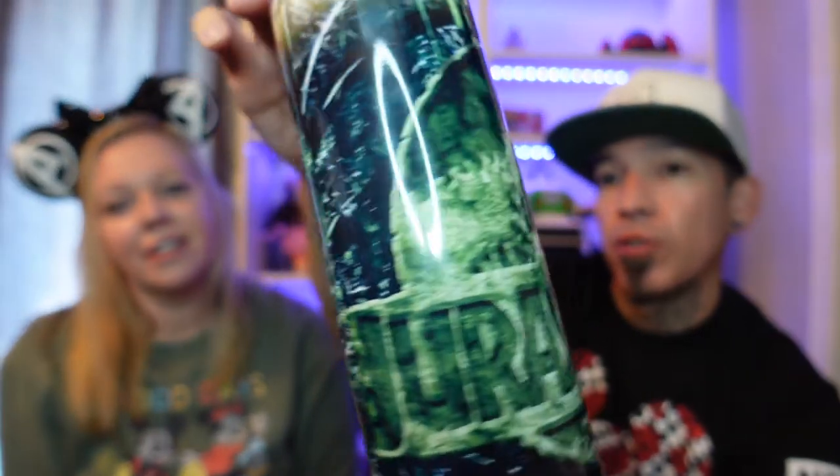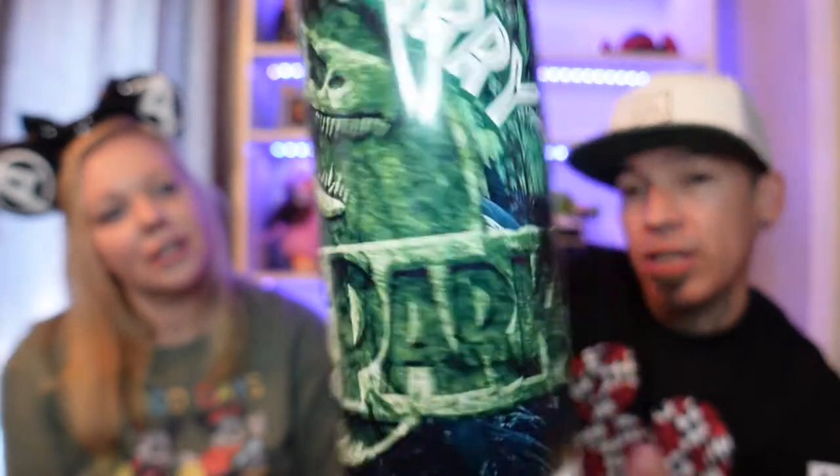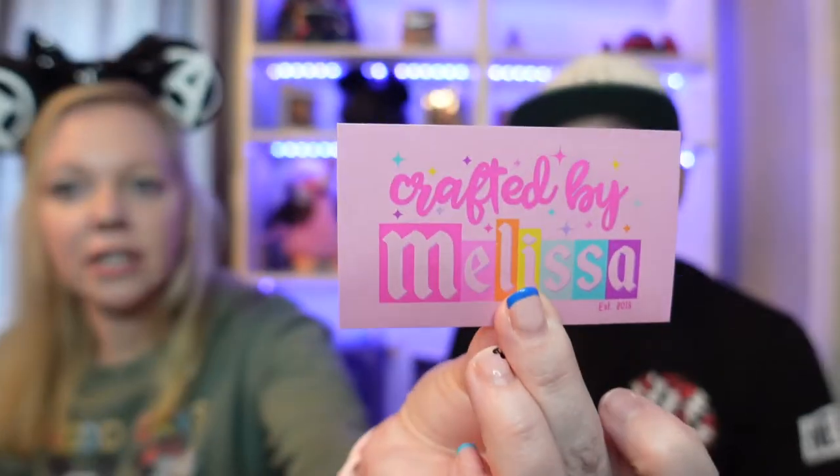A few months ago, before we got this stuff, I got this tumbler for Larry. It's Jurassic Park. I like that one — of course it says Larry on it, and that's me. I'm a big Jurassic Park fan. I like that movie a lot. So that's pretty cool. I like the top of it, this little slide top here. Nice little tumbler. I'll link her information down below — here is her card again, Crafted by Melissa.